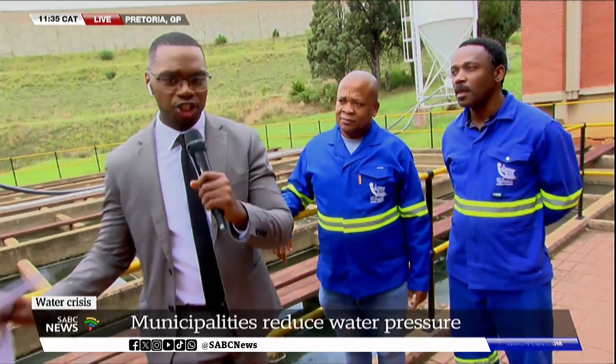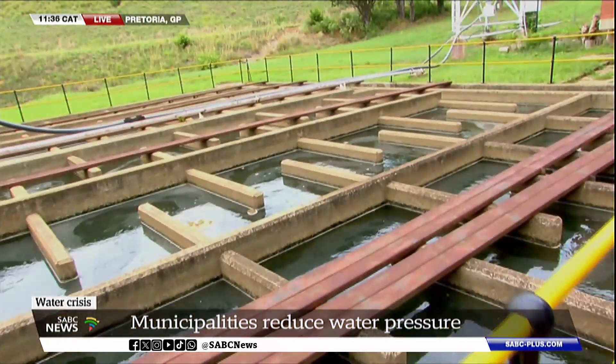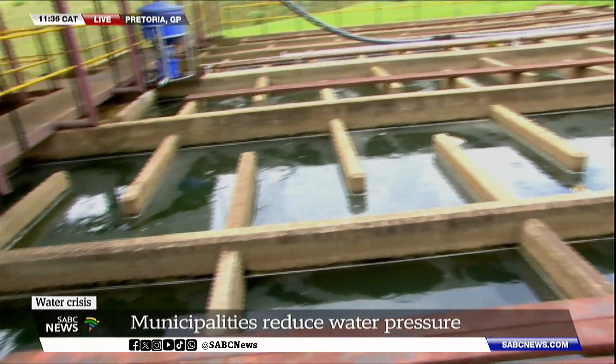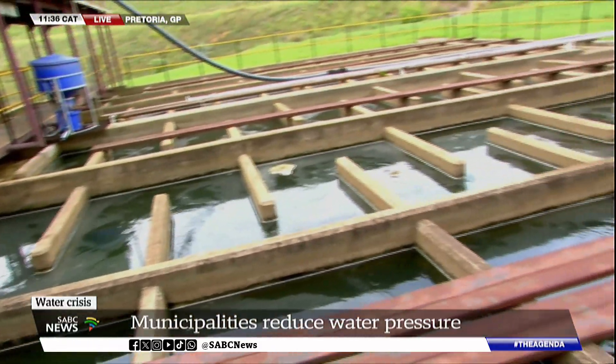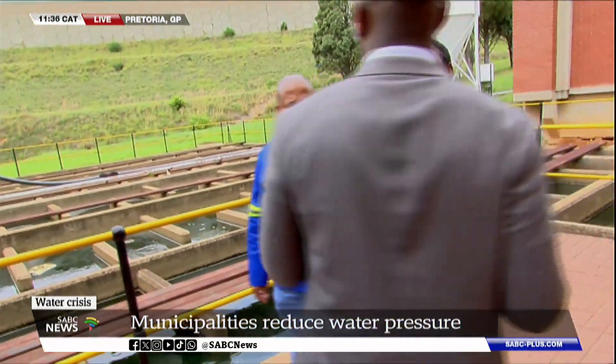We'll show our viewers in just a moment more of that water as we explain the process. It doesn't look like something you'd want to consume in its current form, but eventually it will get to a point where you'd be willing to engage with it. Mr. Matebola was introduced as a process controller — perhaps let's begin by understanding what that job actually entails and what your contribution here is.